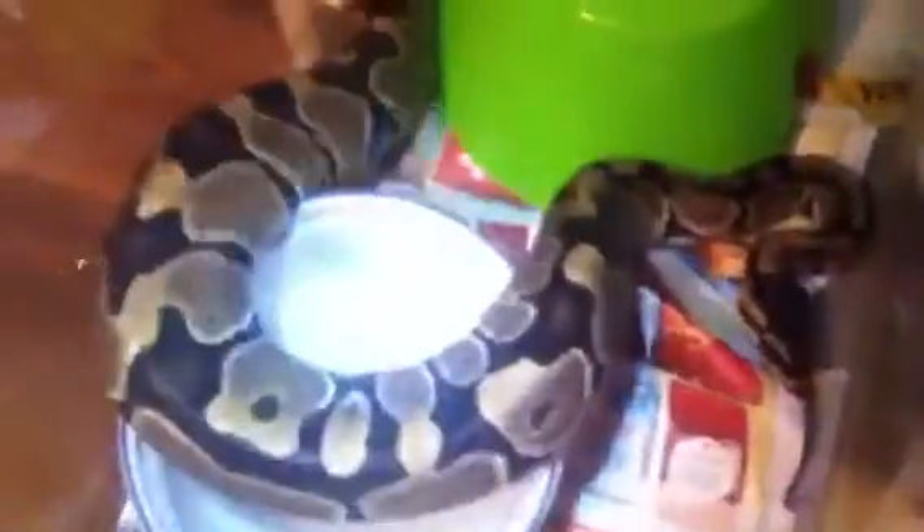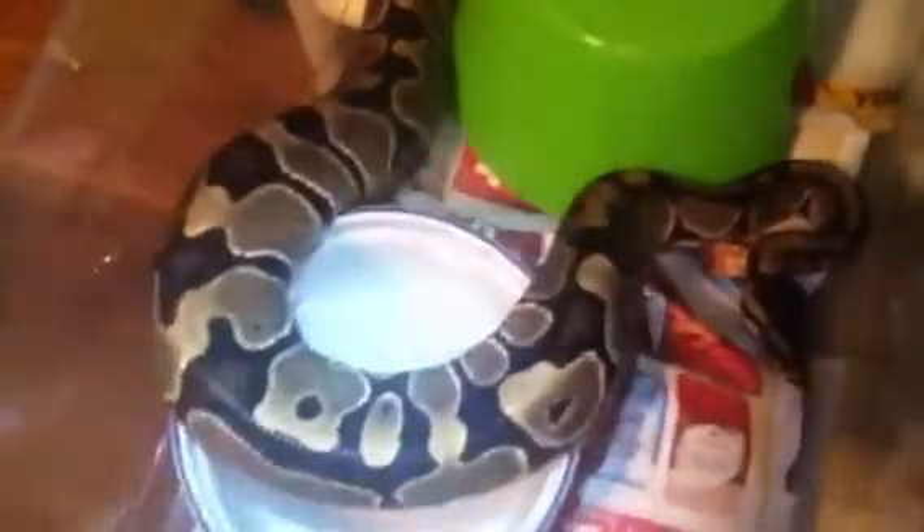And here is the female Het Pied — she's getting chunky. The male and the female will be put in my adult rack. Hissy hissy, somebody's not very happy. There's the Het Pied markings — beautiful snake. Can't wait, in a year and a half I'll be working with the Pieds.